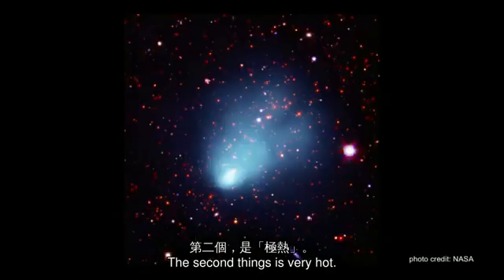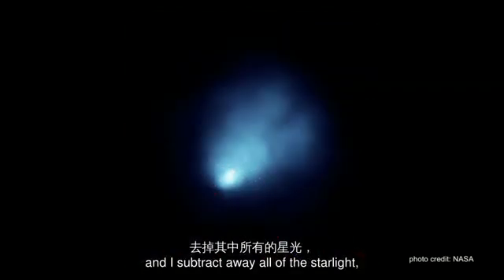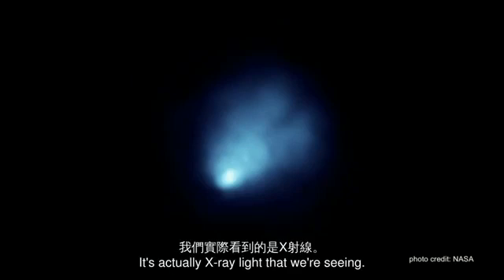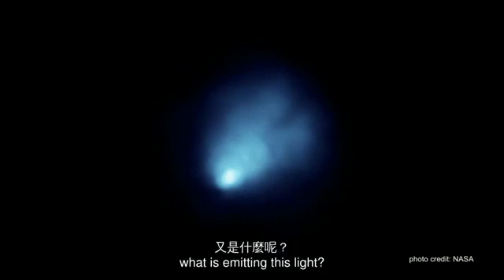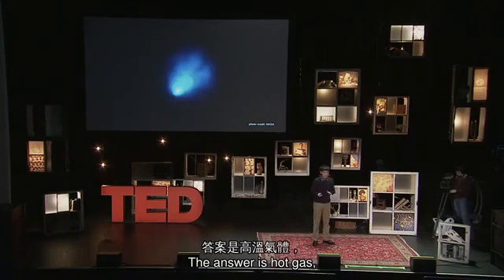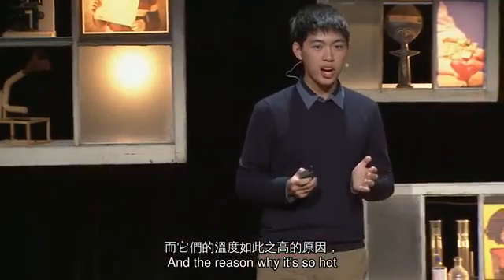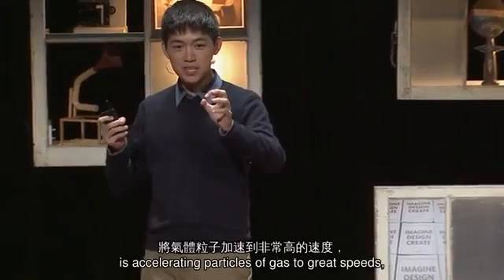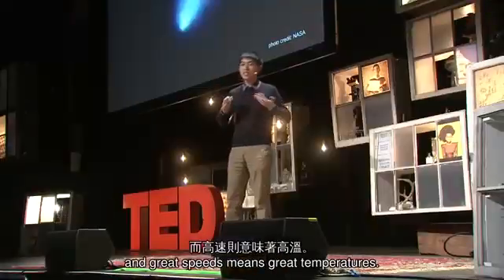The second thing is very hot. If I take an image of a galaxy cluster and subtract away all of the starlight, what I'm left with is this big blue blob. This is in false color — it's actually X-ray light that we're seeing. And the question is, if it's not galaxies, what is emitting this light? The answer is hot gas. Million-degree gas. In fact, it's plasma. The extreme gravity of these systems is accelerating particles of gas to great speeds, and great speeds means great temperatures.